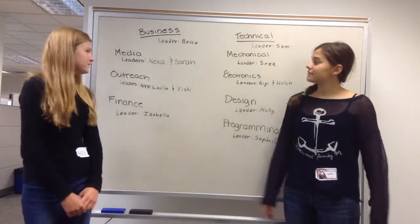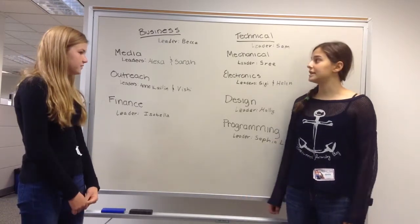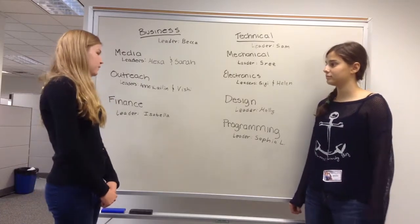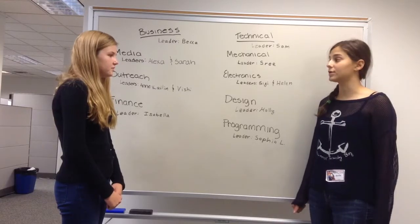Our business subteams are media, outreach, and finance. Media deals with the social media apps and promoting our team. Outreach deals with all the events we do, reaching out to the community. Finance deals with our budget and the fundraising that all girls are required to do.